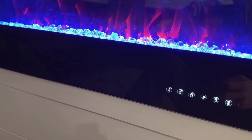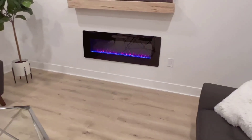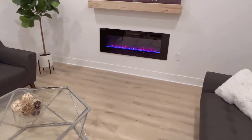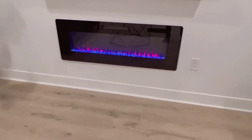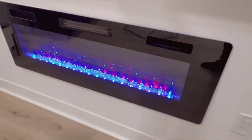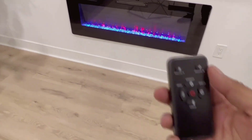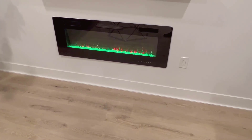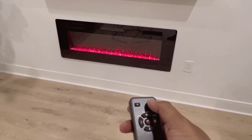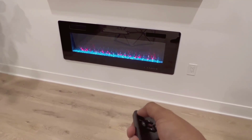Conclusion: The X-Beauty 50 inches electric fireplace offers a perfect blend of functionality and aesthetics for your home. Its multiple installation options, realistic flame effects, modern design, heating capabilities, and user-friendly controls make it a versatile and appealing choice for enhancing the ambiance and comfort of your living space. With its one-year warranty and high-quality construction, it's a reliable addition to any room in your home.